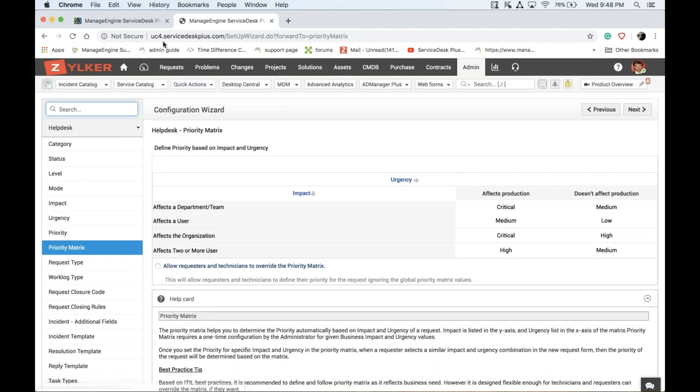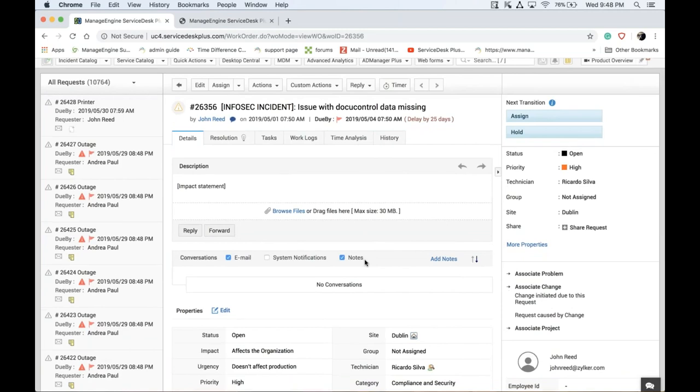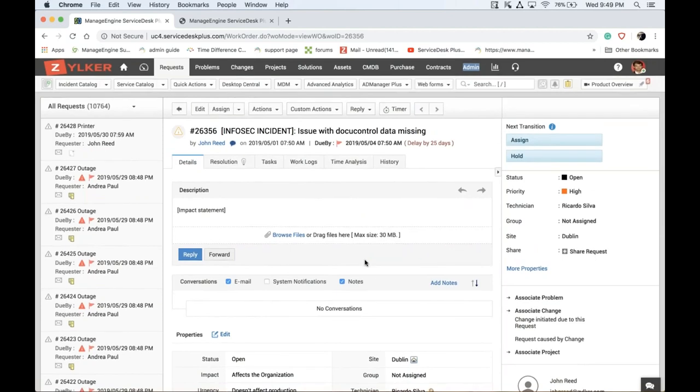The key strategy for any crisis situation is to communicate with technicians and end users. First, alert all available technicians. To do this you need to know technician availability. If a crisis happens at midnight or end of business hours, you need to know who is available. Go to the home page for this information.